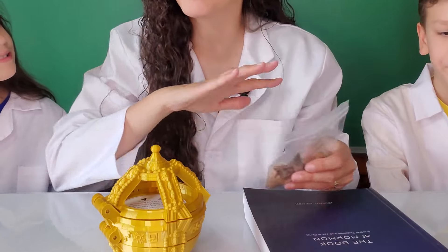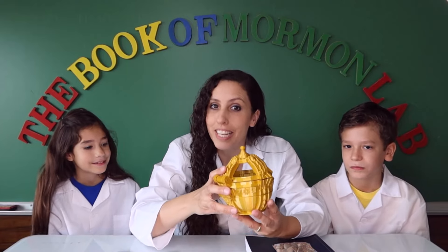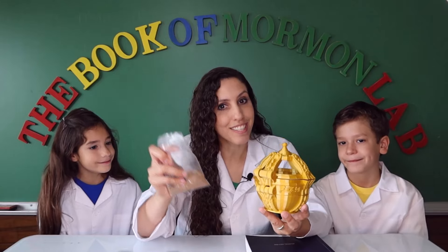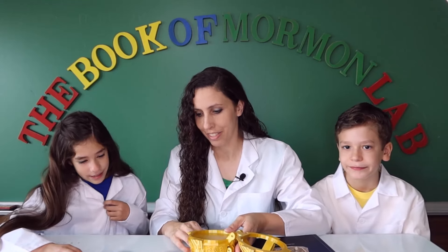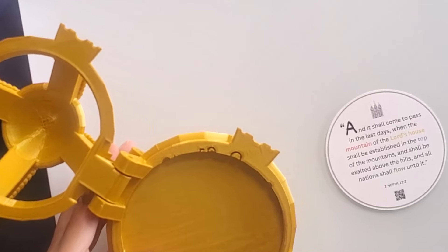But instead of flour, water, and other ingredients, the earth's crust is made up of rock, sand, dirt, and other materials that cover the entire world. Let's read the scripture that's inside the Liahona to see if we can figure out what geology has to do with this week's lesson. Abby, do you want to read it for us? It says: 'And it shall come to pass in the last days when the mountain of the Lord's house'